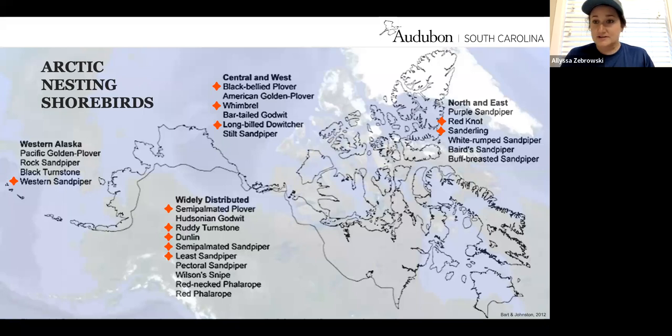A lot of people don't realize that many birds we see migrating through South Carolina are resting and refueling, getting the energy they need because they're traveling such long distances. As you can see in this graphic, they're flying up to the high Arctic and northern Canada to breed. It's pretty cool to tell people, 'You see this shorebird now, but tomorrow they may be up in the Arctic.' The ones with red stars are birds we see here in South Carolina that migrate through our area.